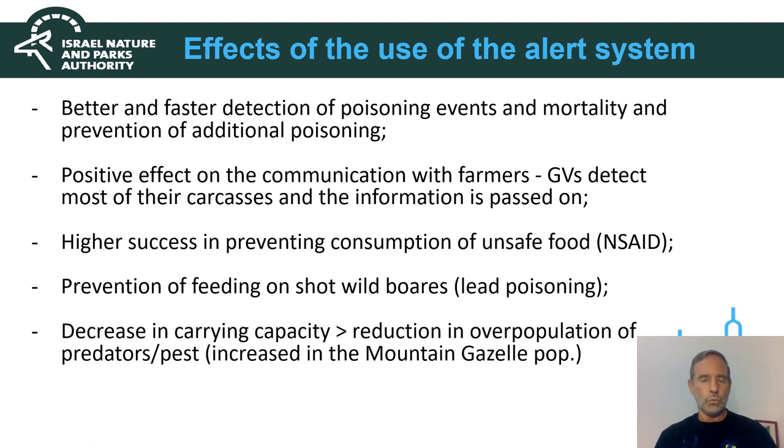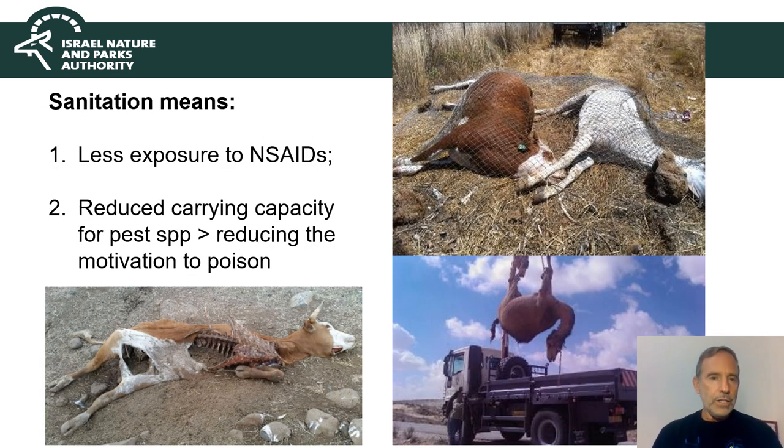The result, in areas where we carry out this sanitation, is an increasing mountain gazelle population, because there are fewer predators preying on fawns. It also saves a lot of time for us. Sanitation means less exposure to NSAIDs because carcasses are cleared from the environment. As shown here, a camel carcass is being towed away by one of our four-by-four trucks with a crane. Carcasses are covered with mesh to prevent vultures and other animals from feeding. We also had a case of a striped hyena poisoned by lead together with Griffon vultures, so preventing animals from approaching carcasses is essential.